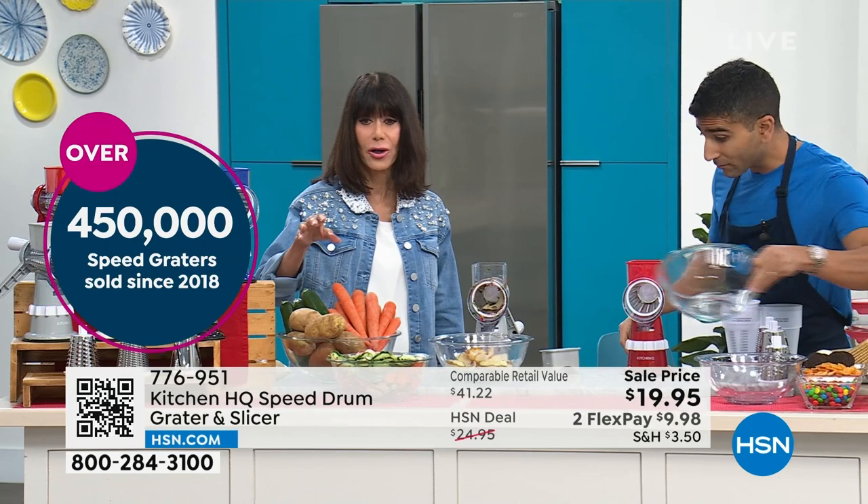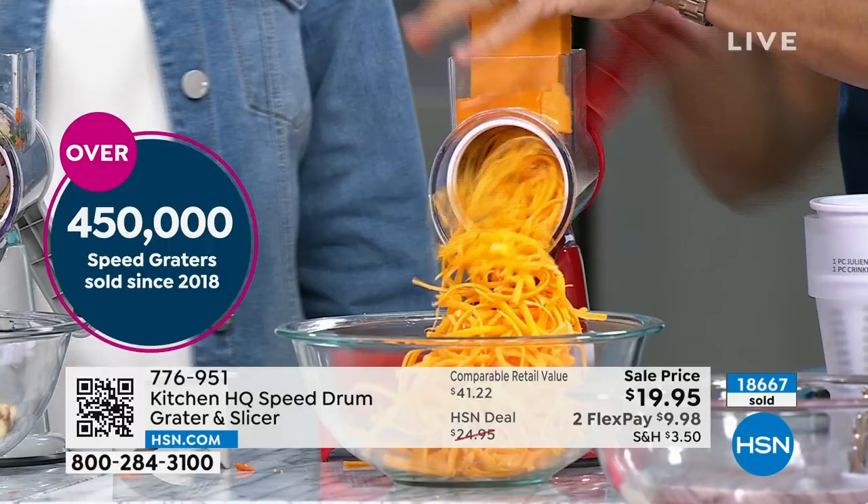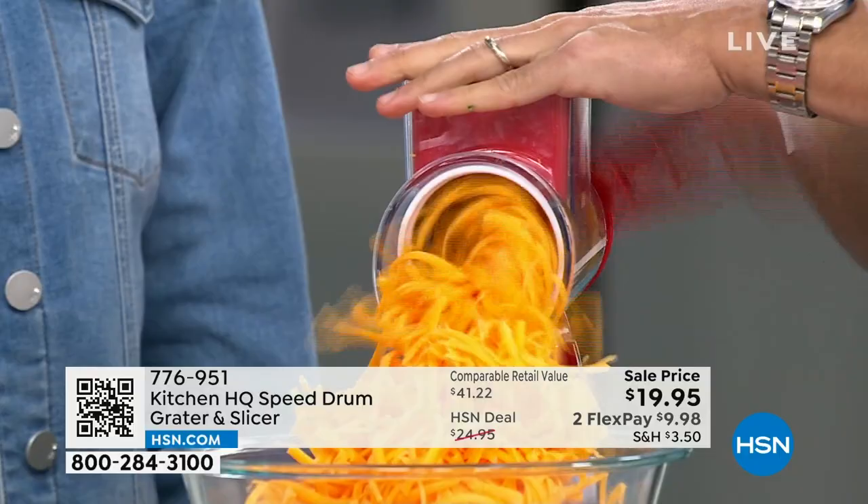We have sold 450,000 of these here at HSN since 2018, and recently another 18,000 to add to that number. That's insane — and it's for a reason.